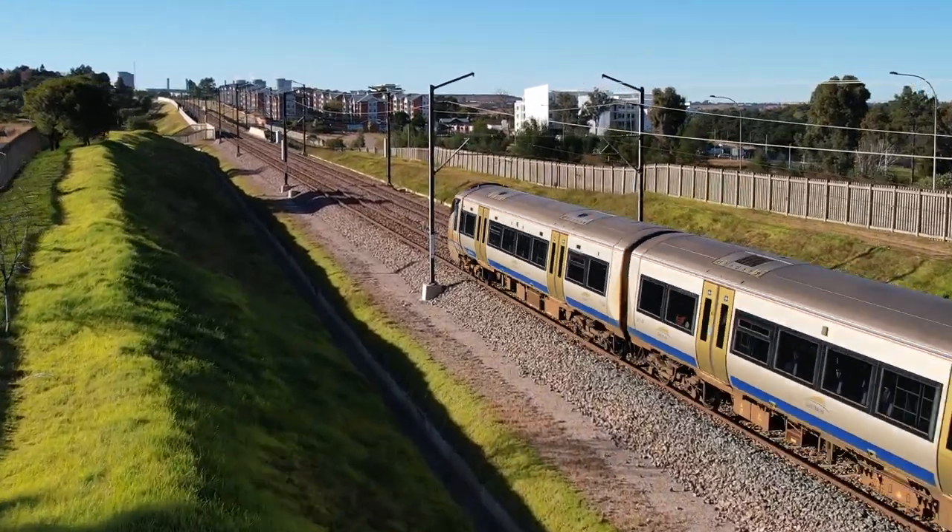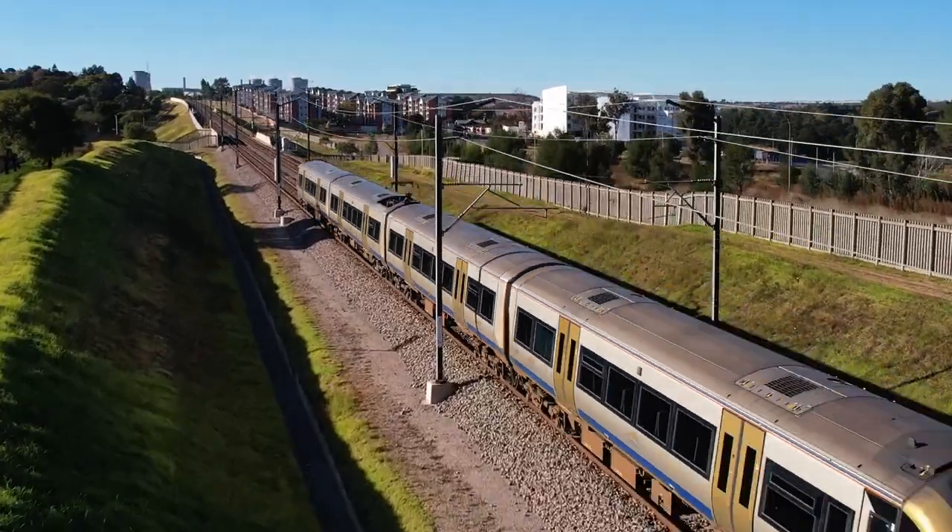We had to precast all the panels. There was some 700 kilometers of reinforcing strip. It was a lot of output in quite a short time.